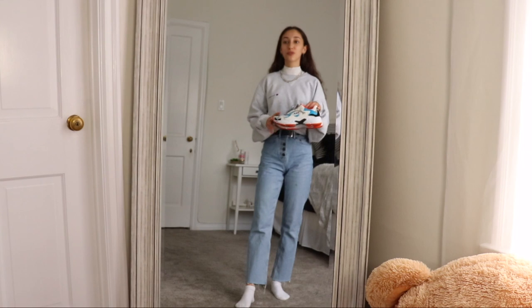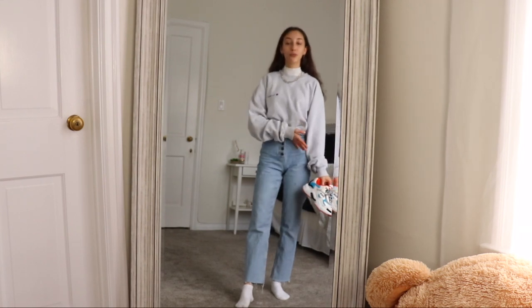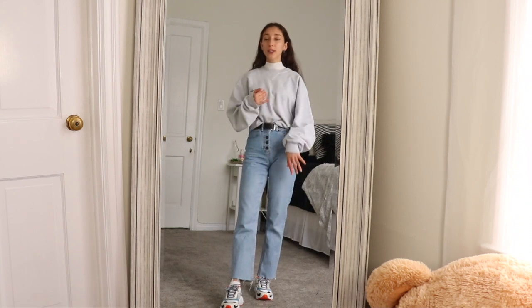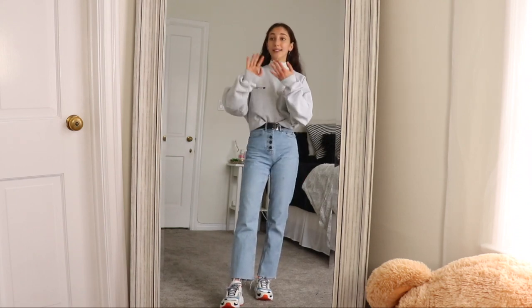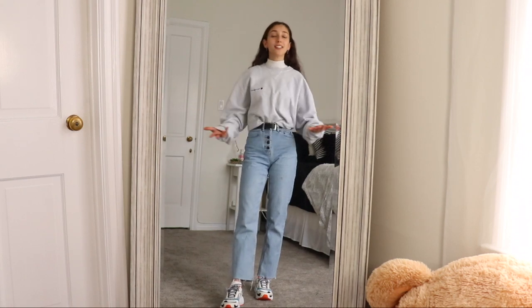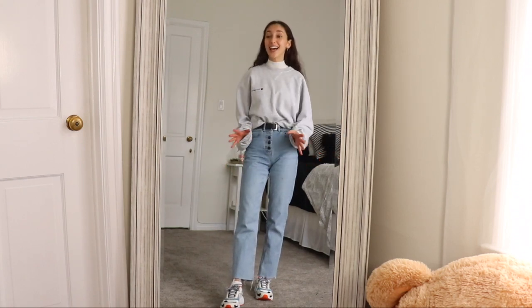I have these cool dad sneakers from Fila and they go pretty well with this outfit — they kind of add color to it. There you have it: super simple, super casual, super comfortable, yet a bomb outfit ready in a matter of five minutes with things you already have in your closet, and it's just that simple.